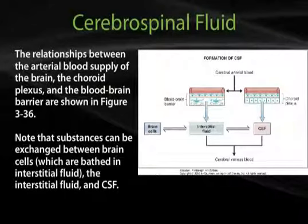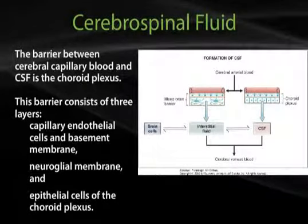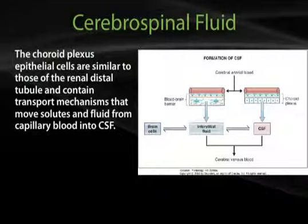The barrier between cerebral capillary blood and CSF is the choroid plexus. This barrier consists of three layers: capillary endothelial cells and basement membrane, neuroglial membrane, and epithelial cells of the choroid plexus. Choroid plexus epithelial cells are similar to those of the renal distal tubule and contain transport mechanisms that move solutes and fluids from capillary blood into CSF.